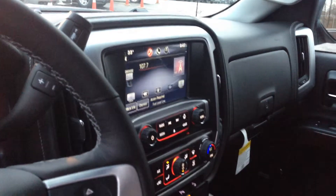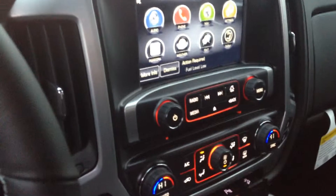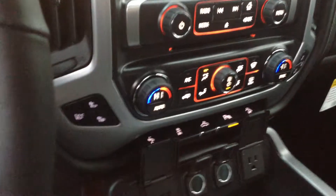Your digital dash, and then your touch screen radio. So you've got your AM FM CD satellite radio as well with the dual zone climate control. This one also happens to have the navigation, and as I mentioned, you've got the heated and cooled seats in this one as well.